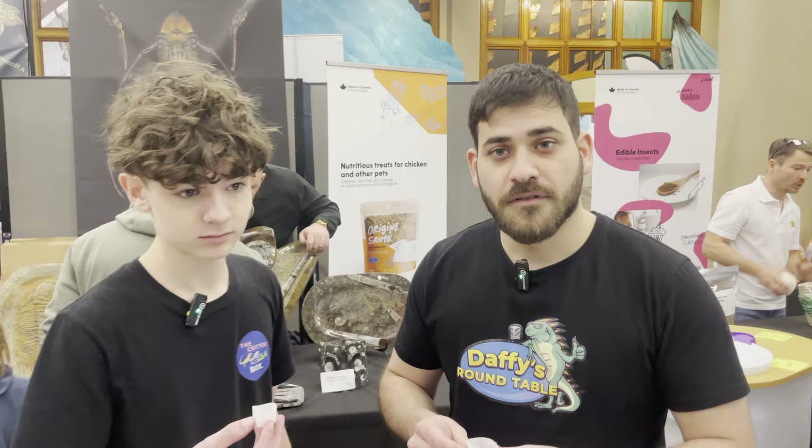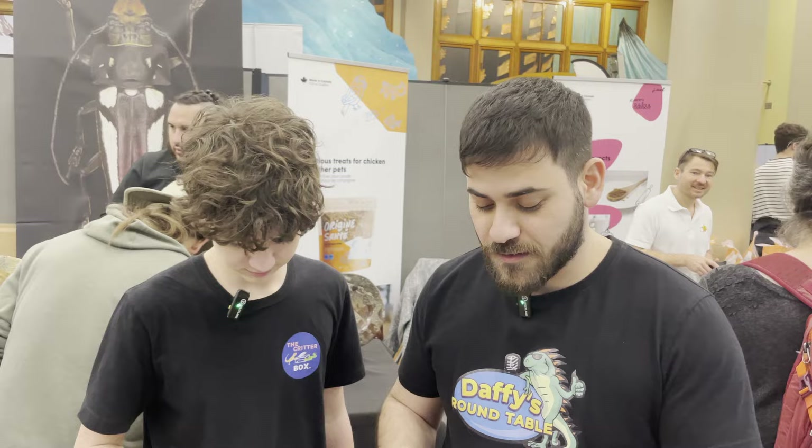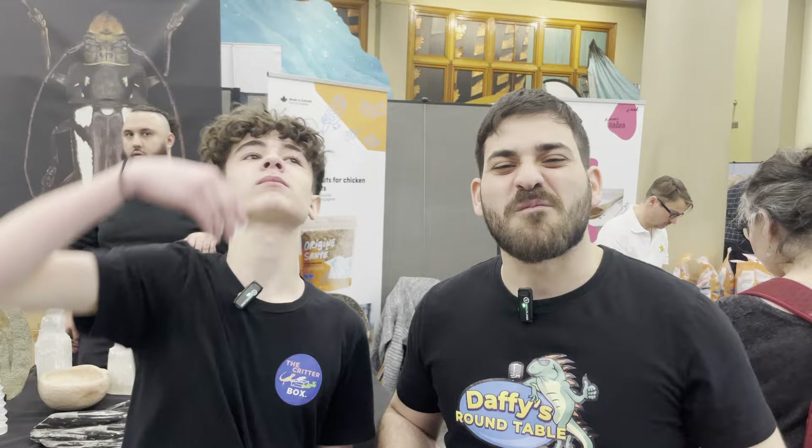We're just at this booth over here — I'm not sure what it's called but they're giving out mealworm samples and we're going to try them. Are we doing them one by one or are we just shooting them all? I think we're going to shoot them all. Cheers! It's very crunchy. Very crunchy. It has no flavor — it doesn't taste like anything.